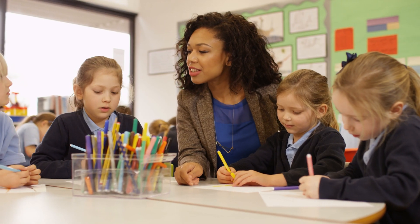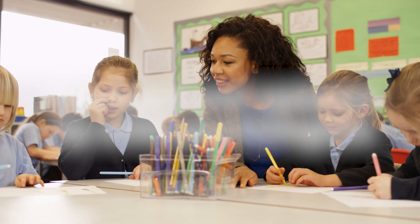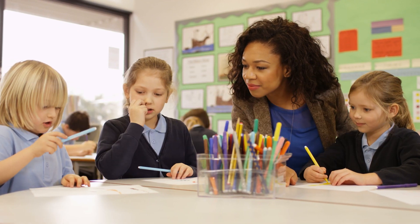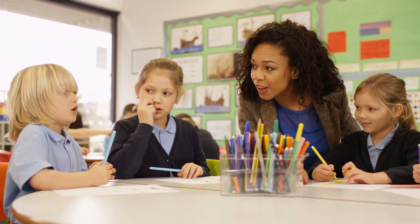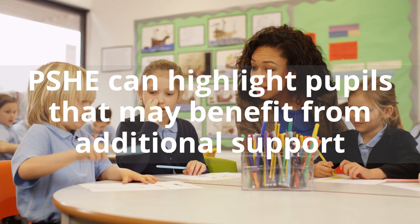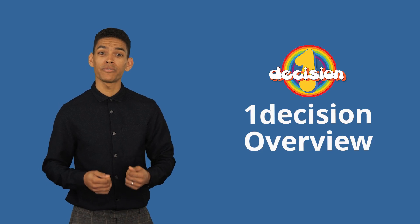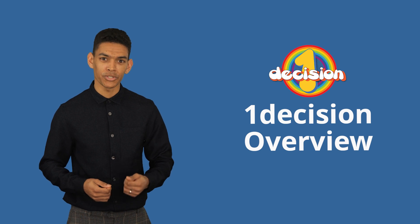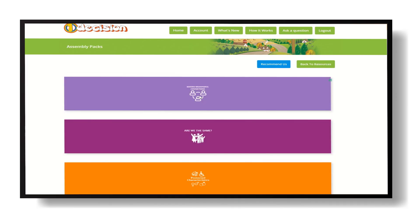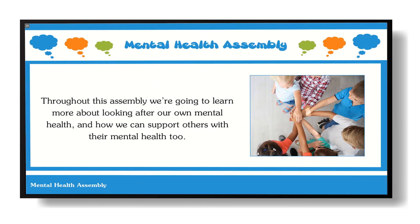Our nurture group sessions encourage your pupils to build confidence and self-esteem, and have recently been reviewed and updated by child psychologists to support you in gaining the best outcomes for children. Often PSHE lessons can highlight those pupils that may benefit from additional group work. These sessions will help provide that extra layer of support for those who need it most.